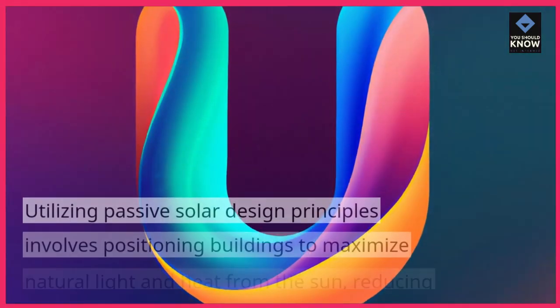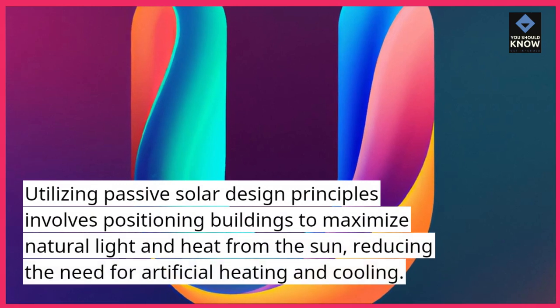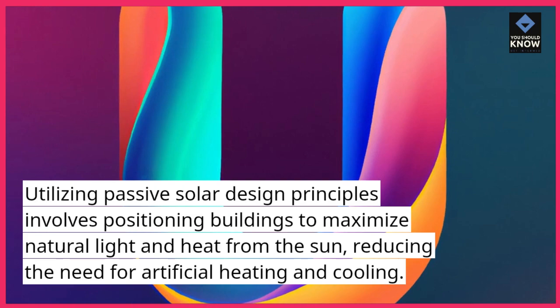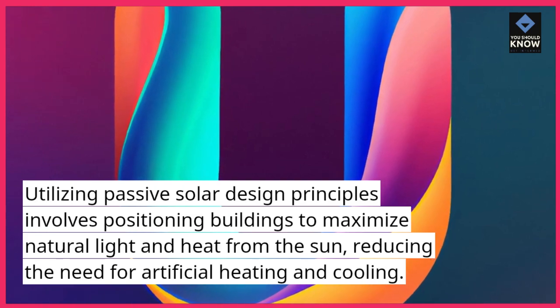2. Passive Solar Design: Utilizing passive solar design principles involves positioning buildings to maximize natural light and heat from the sun, reducing the need for artificial heating and cooling.